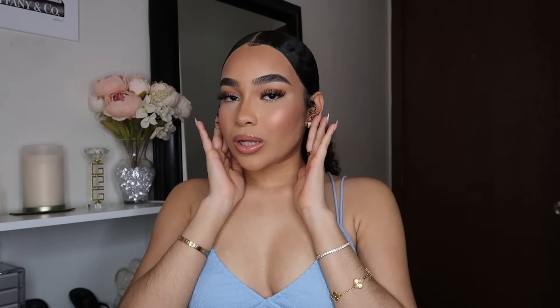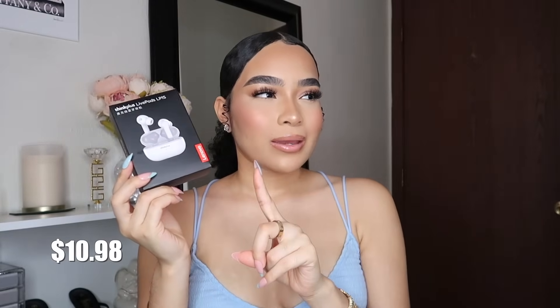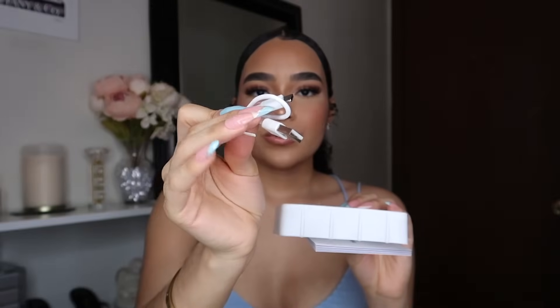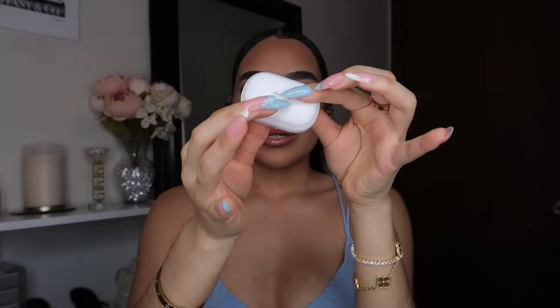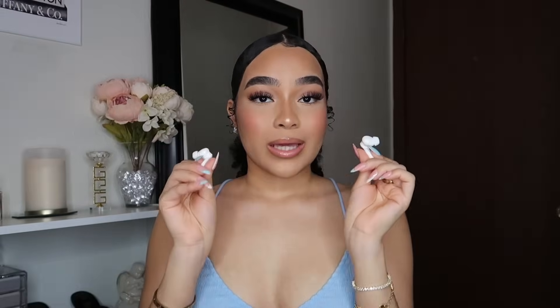I've been seeing these headphones a lot on Temu and decided to get them. They come in black or white — I chose white because it matches my room. They look very similar to AirPods. It came with a USB-C cord and extra silicone earbuds. Oh, these fit comfortably! They let you know when they're connected with a little sound. These work really well, and since they're so affordable I wouldn't stress if I lost them.